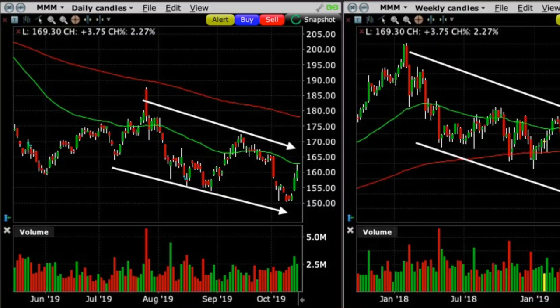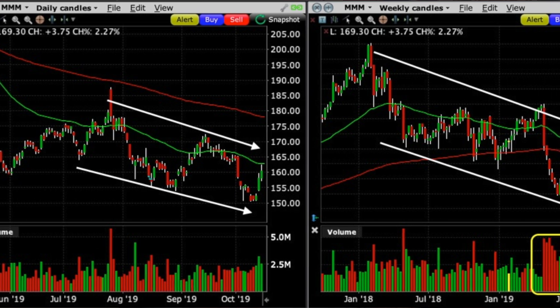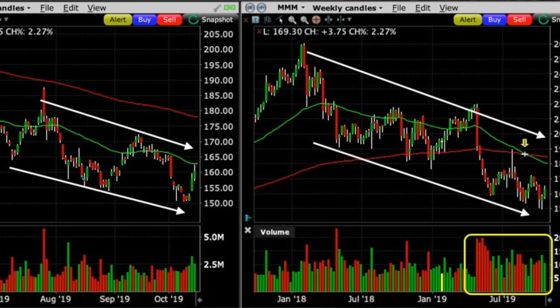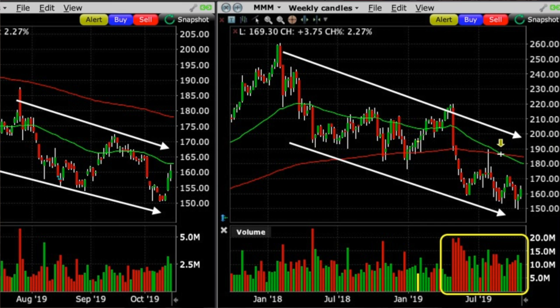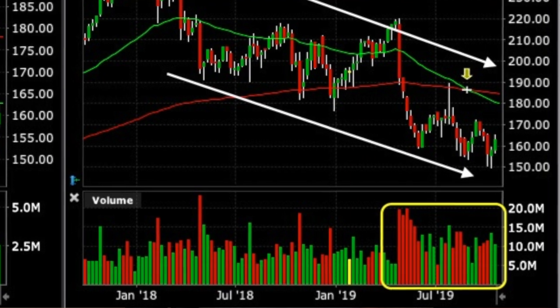Now, why did we feel the need to roll this 3M short put option down? Notice on the daily chart that 3M had been making lower highs and lower lows — it was in a clear downtrend on the daily chart. I always like to look at multiple time frames when analyzing a position. On the weekly chart, 3M was also in an overall downtrend. And to make 3M's outlook even more negative, if you look at the bottom of the weekly chart in the yellow box, the down weeks in the red bars had a lot higher volume than the up weeks in the green bars. All these factors helped me decide that I wanted to roll that short put strike price down.